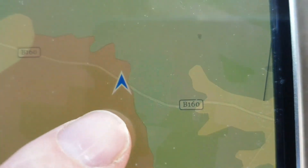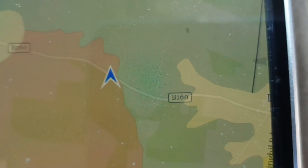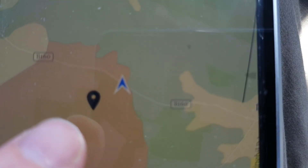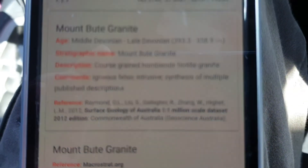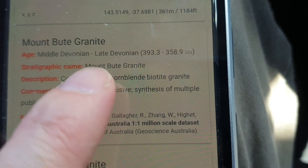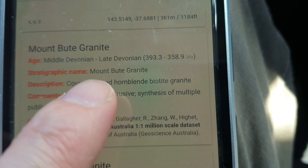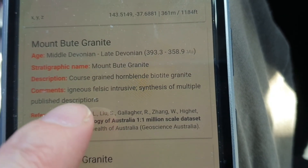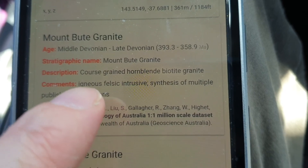So this is the rock exposure and as you can see it goes on both sides of the road. If you click on it, it is a Mount Butte granite, Devonian, Middle Devonian. This is pretty eroded so you're not really going to find any granite, just the derivative material of it.